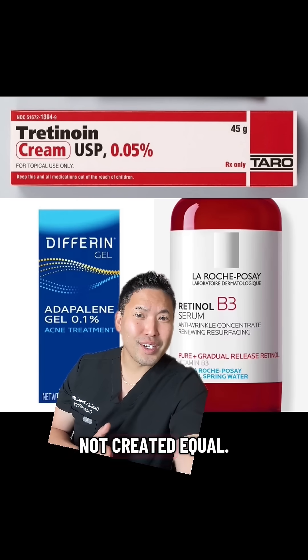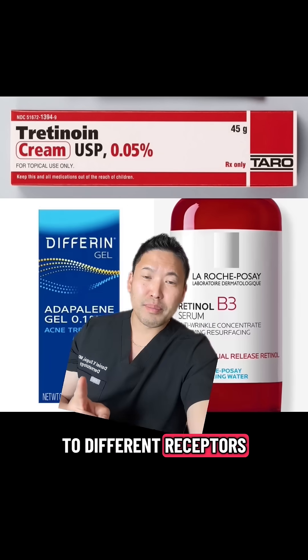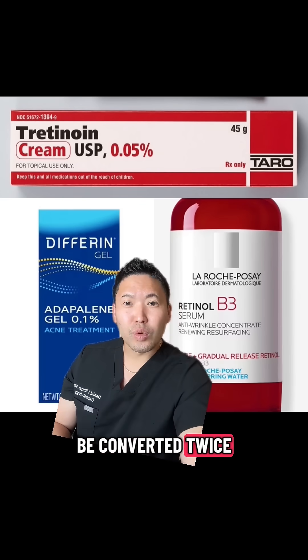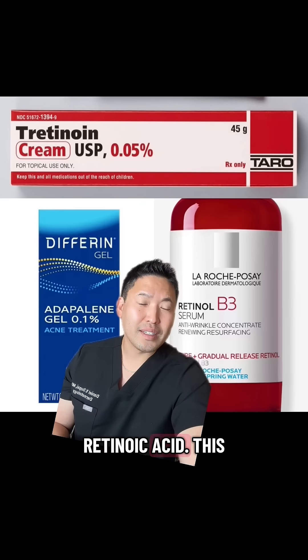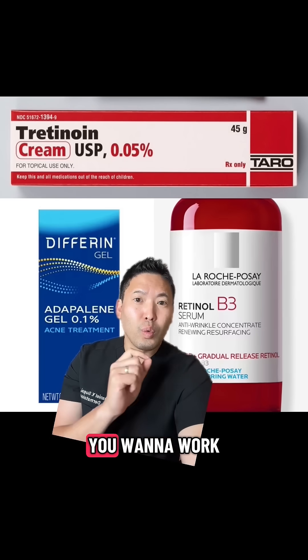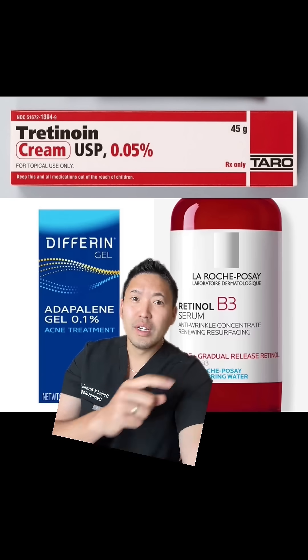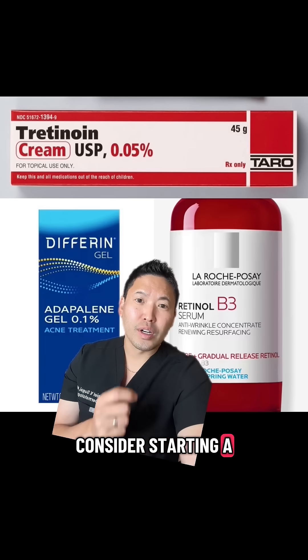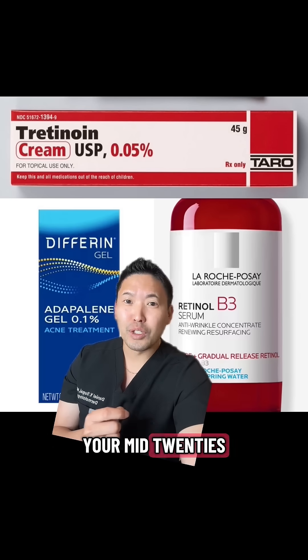But retinoids are not created equal. They all bind to different receptors with different affinities and selectivities. Retinol needs to be converted twice to become active retinoic acid. This is a gentle way to start your retinoid game for beginners who want to work on fine lines and wrinkles. Teenagers and young adults do not need this — I say consider starting a retinol for anti-aging purposes in your mid-20s and up.